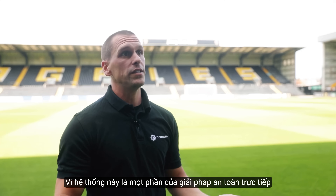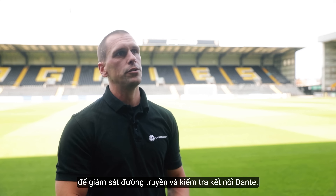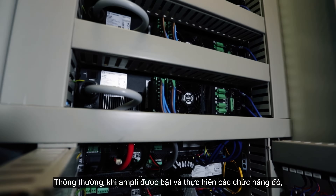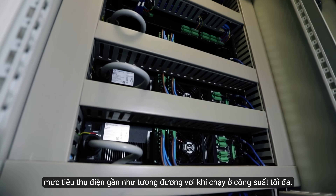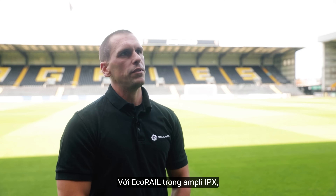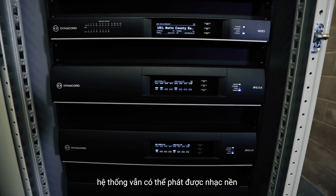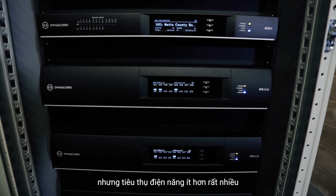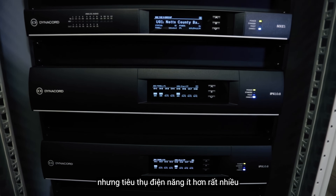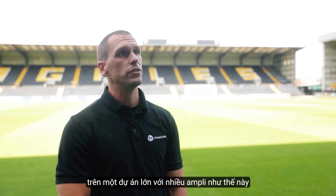Because this is part of a life safety system, it's really important that the amplifiers are on 24 hours a day doing line monitoring and checking Dante subscriptions. Typically, if an amplifier is on and doing all those things, it's using the same power as it would running at full volume. With EcoRail in the IPX amplifiers, the amp drops to a lower voltage rail and can still output background levels of music, but uses significantly less power — and that adds up to massive savings when you have multiple amplifiers on a project like this.